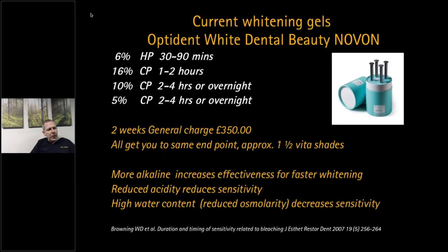They've also increased the water content, so there is reduced osmolarity and reduced fluid movement in the tubules, giving less sensitivity.